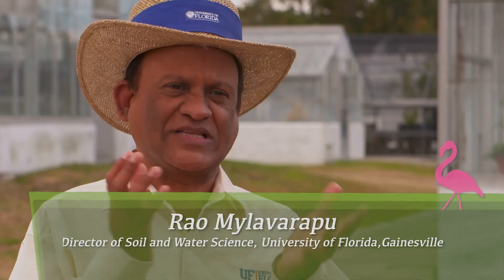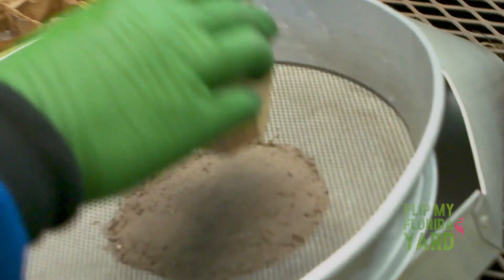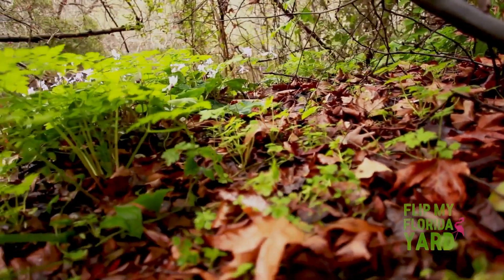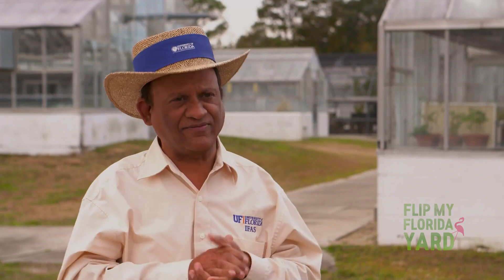Soil basically is made out of sand, silt, and clay, which are basically the same material of different sizes. And then we have on top of that all the organic matter that has accumulated, like the leaf fall that decomposes over time and turns into organic matter. All that becomes biologically active and starts supporting the plants and all the life around.